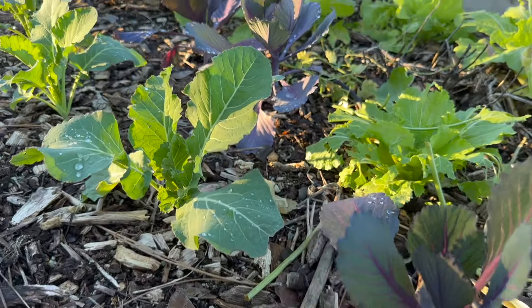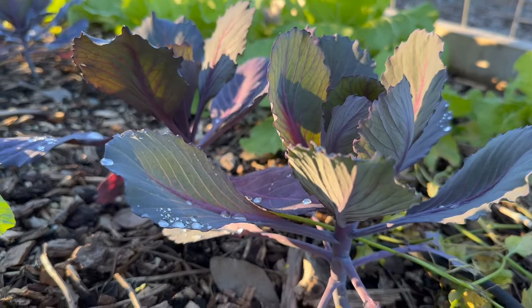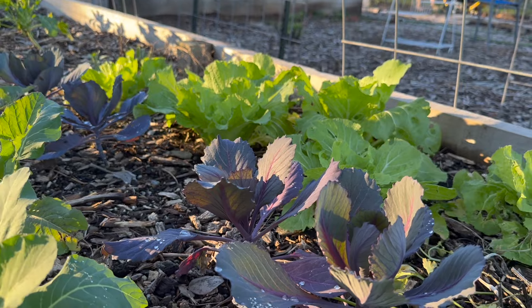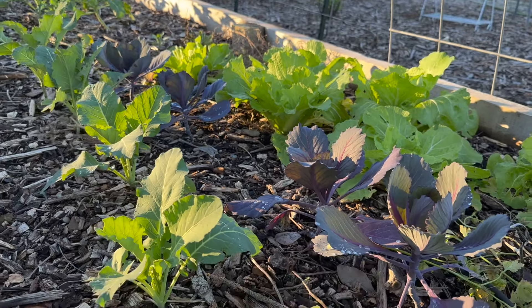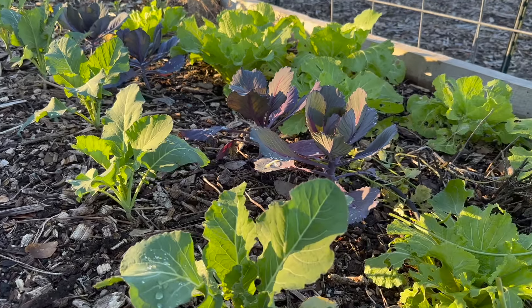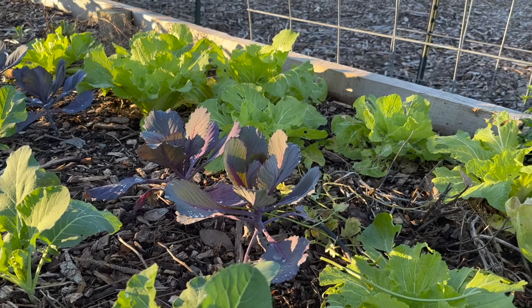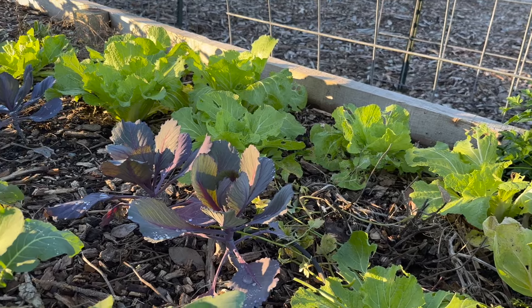These are beautiful — look at that! The color is just outstanding in the garden. I love having purple in the garden, it is so pretty. Those are a red acre cabbage, and then that's the Nozaki Chinese cabbage in the back.